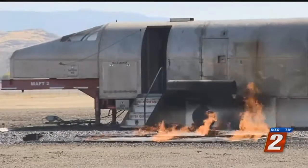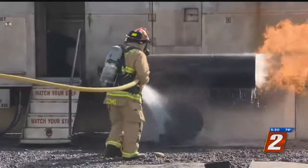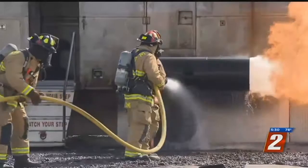This replica fuselage simulates a plane crash. It's called the Mobile Aircraft Fire Trainer, giving firefighters valuable practice. This is preparing for the day that we hope never comes. So on the airport's worst day, our firefighters have to be their best.